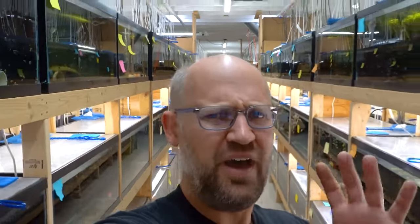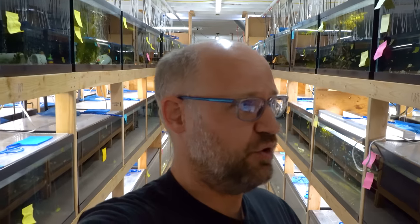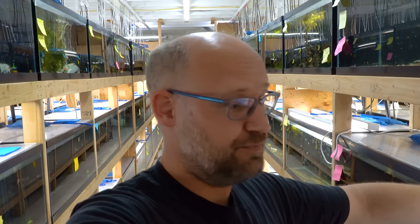Hello everybody, it's Dan, your friendly fishmonger at DansFish.com, and today I'm going to show you some fish that we haven't been able to get pictures of. I'm a little behind on getting pictures taken and put up on the website, so I have a lot of fish that are awesome that people are asking for pictures of. So I'm going to go around and do some quick video, show you what the fish look like. Hopefully I'll have some pictures up soon. Here's a tour of the fish that don't have pictures yet.